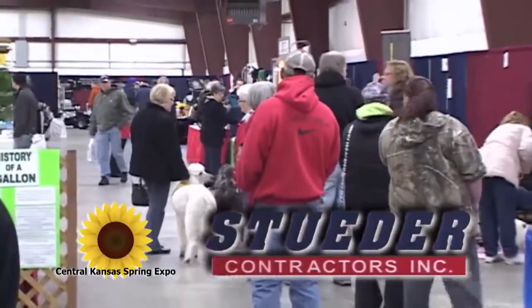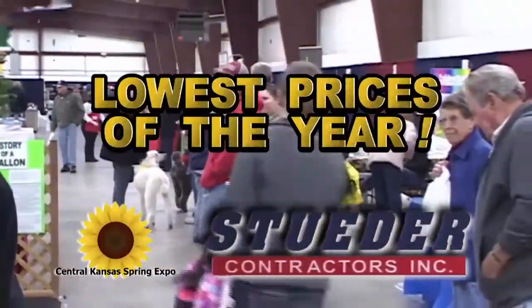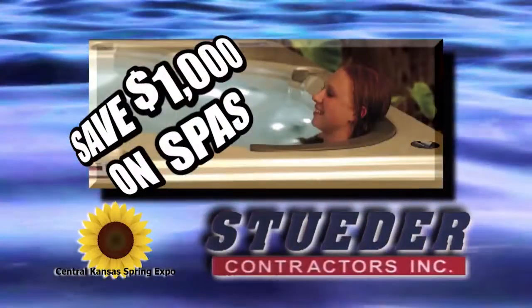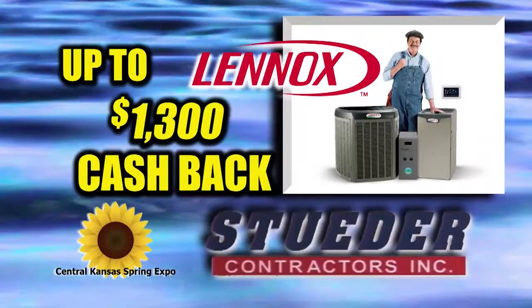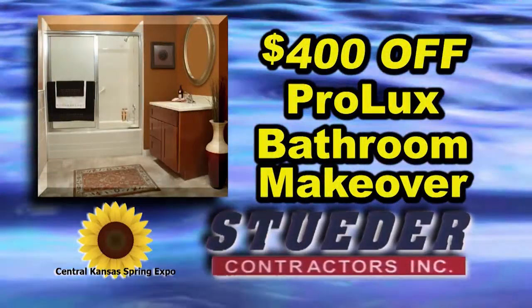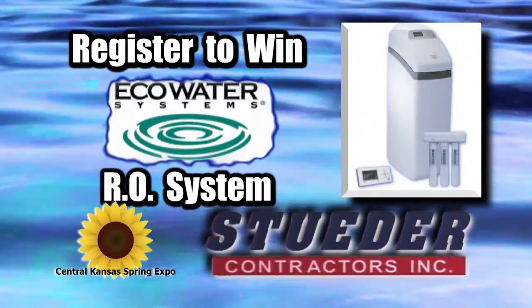The Central Kansas Spring Expo means the lowest prices of the year from Steeder Contractors. Stop by our booth and save $1,000 on spas. Get up to $1,300 cash back on Lenox Heating and Air. Take $400 off a Prolux bathroom makeover and register to win an EcoWater RO system.